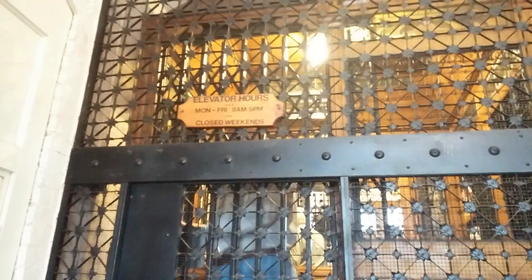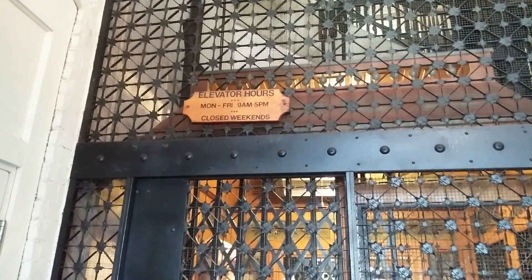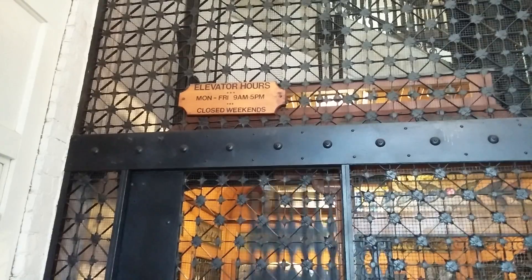This elevator operates only weekdays, Monday through Friday, 9am until 5pm, closed on weekends. It's manually operated by a hired elevator operator. Up on top you see the cables and the guardrails.